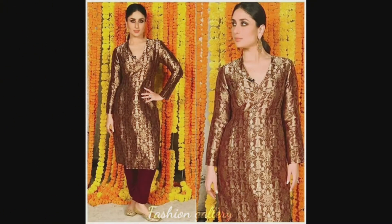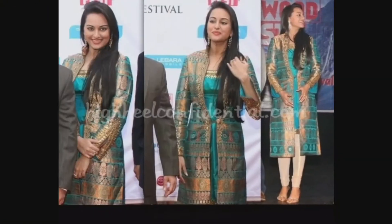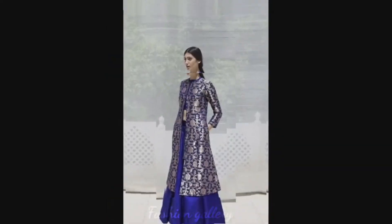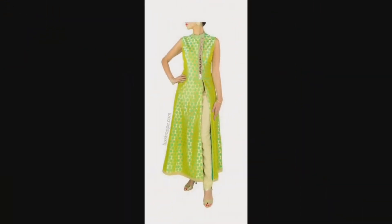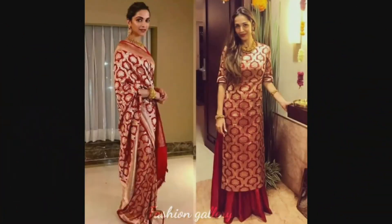If you want to be updated with the latest fashion trends and interesting ideas, subscribe to my channel Fashion Gallery. It's about the latest fashion trends. You will find more new designs and ideas daily on my channel, and I hope you will find them useful and helpful.